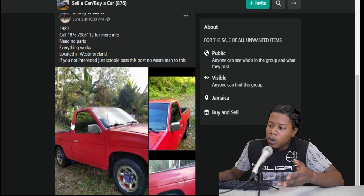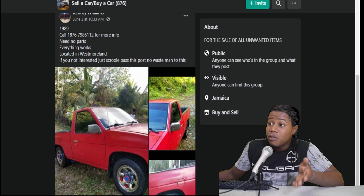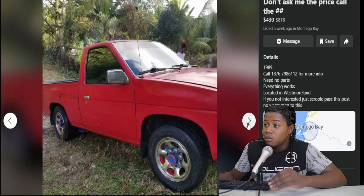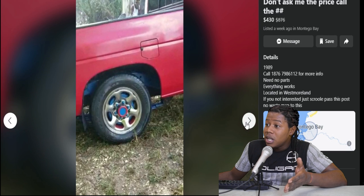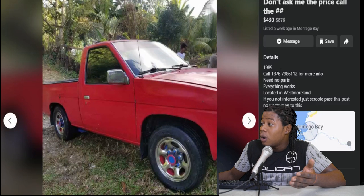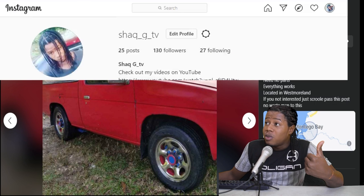So here we have a 1998 pickup. This one is selling for $430,000, located in West Milan. The seller says everything works, no parts needed. Straight from the back we can see this is a bright red — like shocking bright. The side of the vehicle looking relatively okay, no major damage. The back wheel area looking relatively good. They did spray some blue spray all over underneath the vehicle. Only three pictures were posted. If you are interested in a pickup, you could contact this number right there or follow me on Instagram.